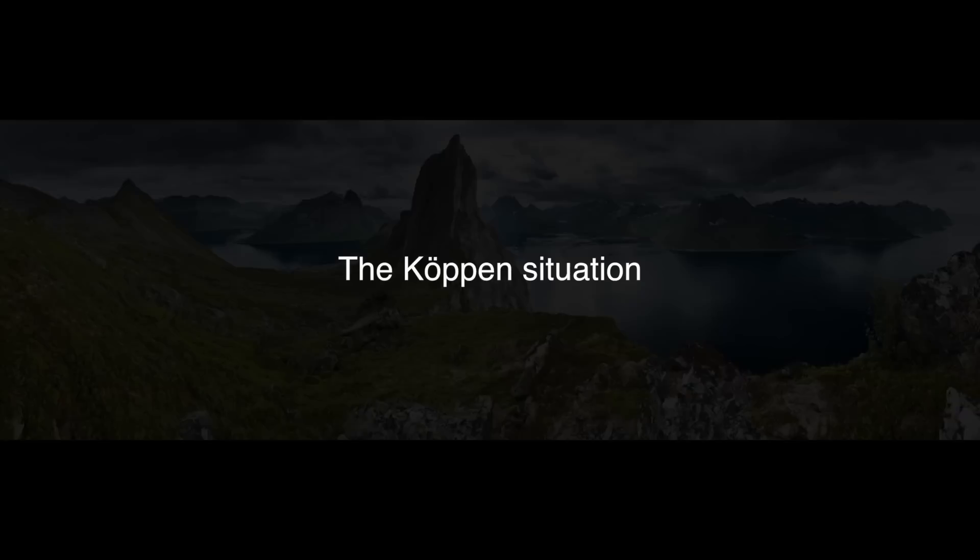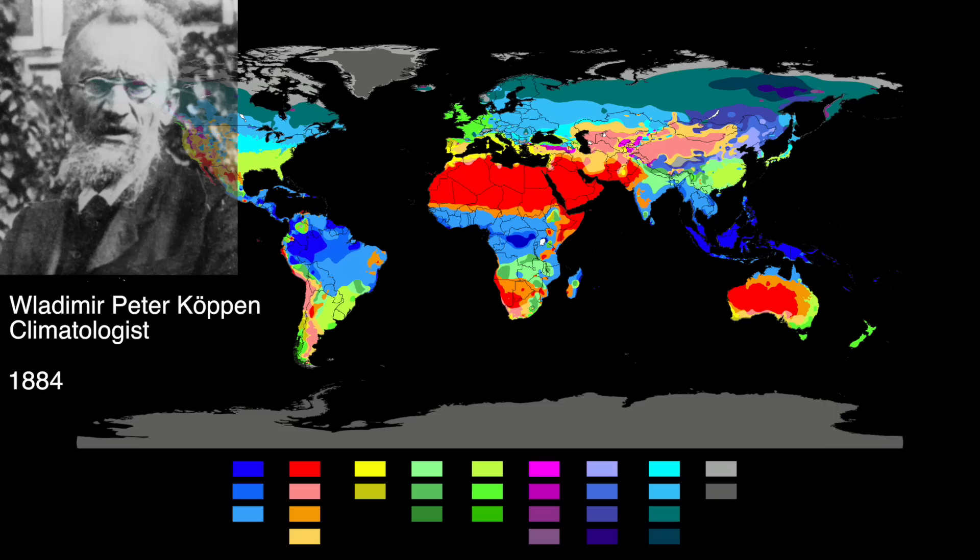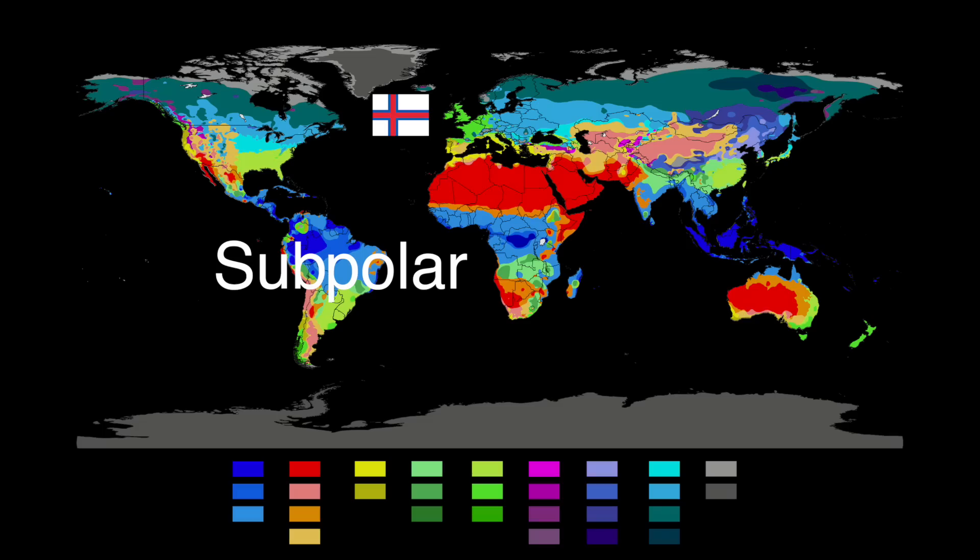Let's talk about its Köppen climate classification — that outrageously complicated and colorful map conceived in 1884 and recently modified in 1936, which deserves a video for itself. The Faroe Islands have a subpolar oceanic climate, described as windy, wet, cloudy, and cool.